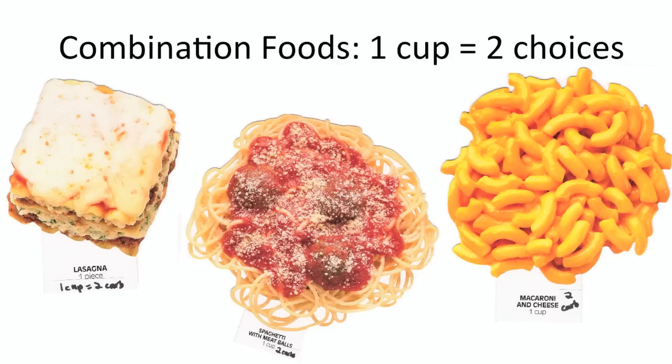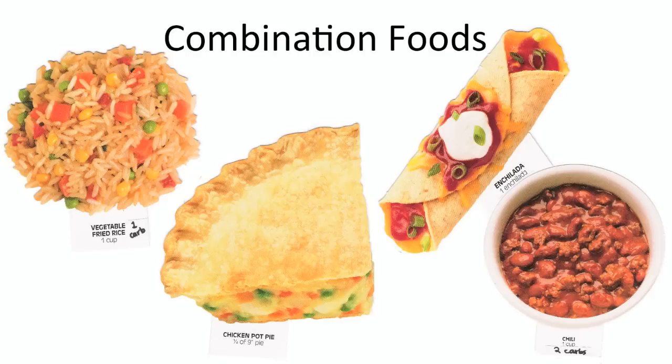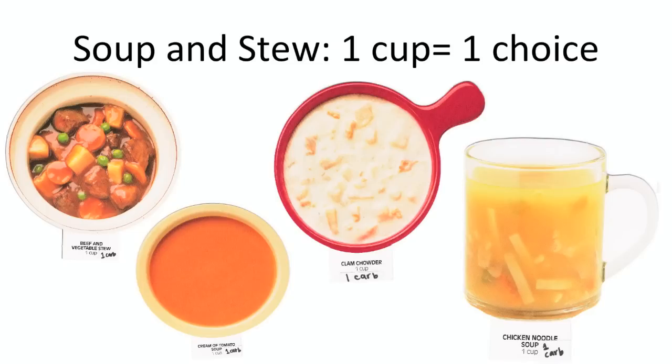Combination foods include casserole, lasagna, spaghetti with meatballs, chili with beans, and macaroni and cheese — or other mixed foods that have some carbs mixed with some proteins. Typically one cup, or about the size of your fist, is about two carb choices, but this can greatly vary depending on the food.